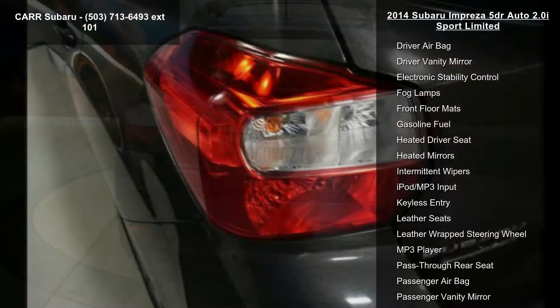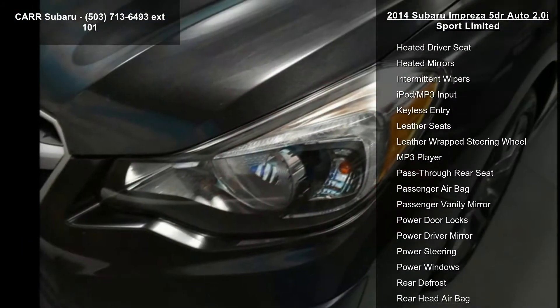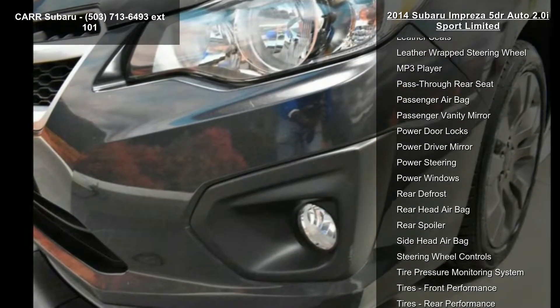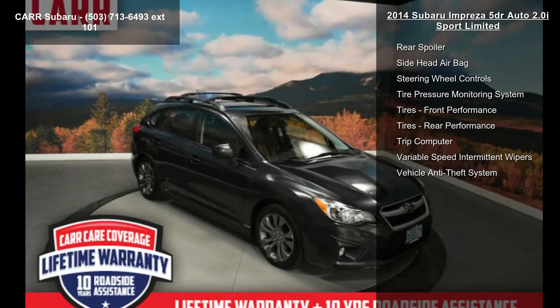If you are looking for a solid pre-owned car, this might be the one. Low mileage is an important factor in your purchase, and this vehicle delivers a low odometer reading. Let us put you in the driver's seat today — call or click to schedule a test drive.